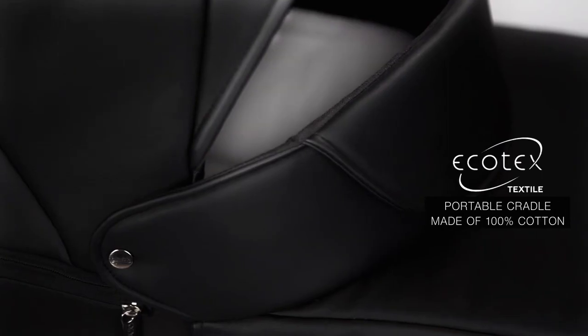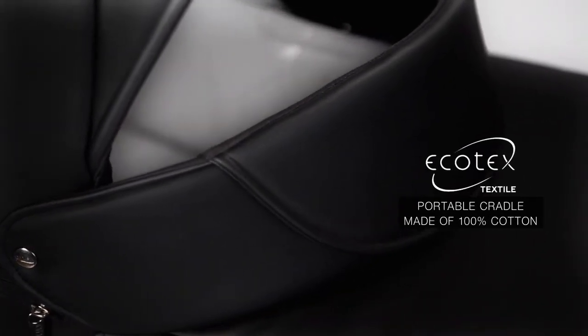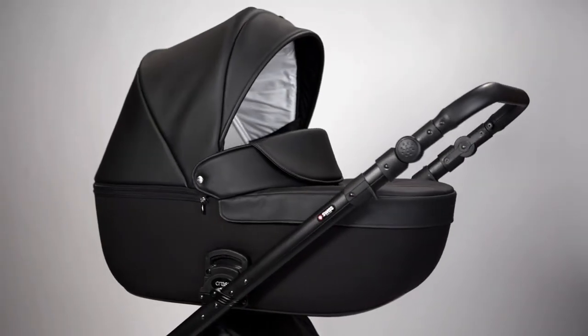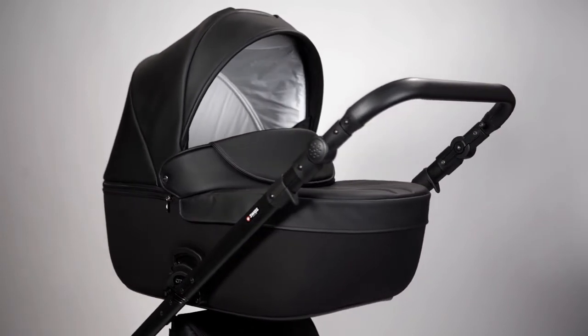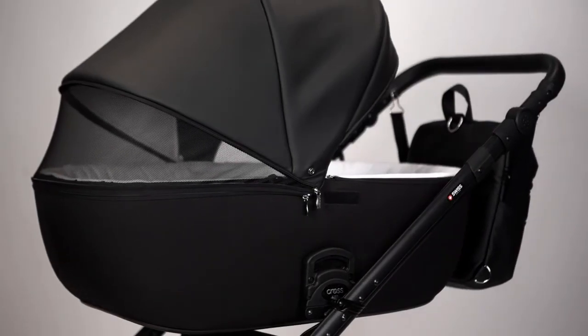The Annex Cross Cradle is made of 100% natural fabrics by using Ecotex technology. It ensures the microclimate which is required for the baby, does not cause allergies and keeps the heat inside the cradle. In addition, the special ventilation window continuously provides the child with fresh air.